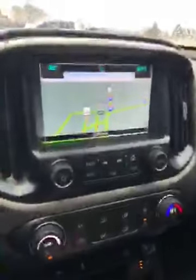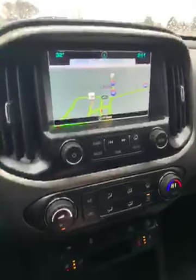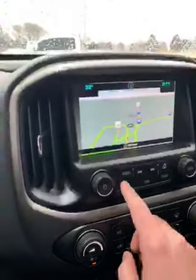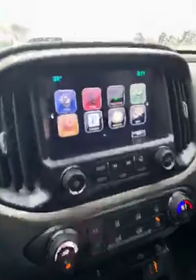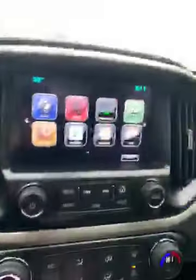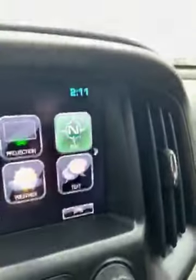Of course you're going to have a nice infotainment screen here. As you can see, it does have navigation — it'll be nice to use on your drive back to California when you pick it up. It also has a nice backup camera, as well as the temperature and time display.